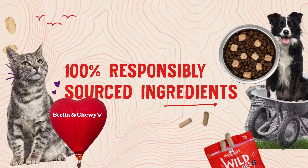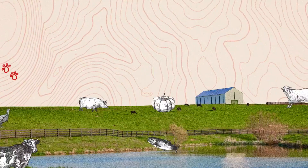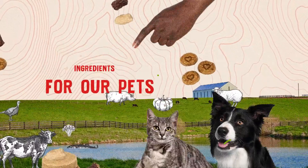With the ingredients we use, it's no wonder your pet will love every bite of Stella & Chewy's. Our proteins, fruits and veggies are sourced responsibly with sustainability in mind. We'll do whatever it takes to get the best ingredients.